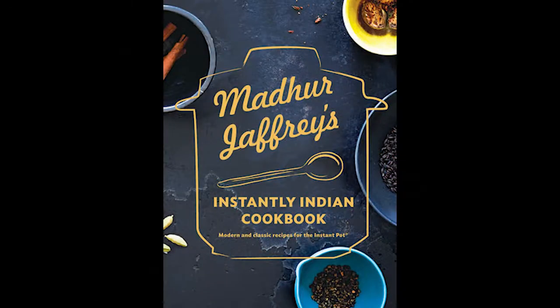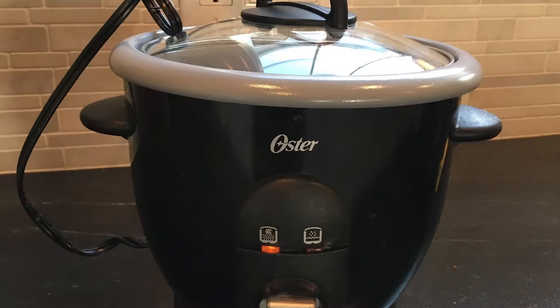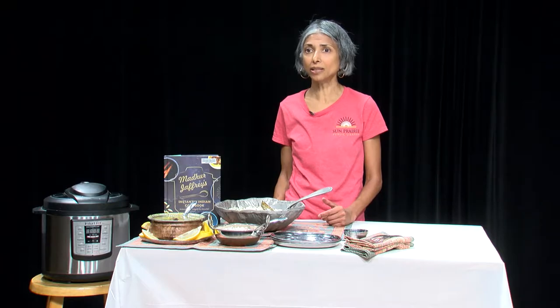The second reason I picked this book was because Instantly Indian was published in 2019 and it's been on Library Journal's cookbook bestseller list. Third, Instant Pots are very popular and many cooks are looking for ways to use their new appliance. The Instant Pot can serve as a pressure cooker, rice cooker, and slow cooker. Pressure cookers and rice cookers are very common in Indian kitchens. I actually don't have an Instant Pot, but was able to adapt the recipes easily to my pressure cooker and rice cooker.